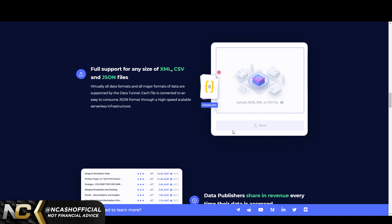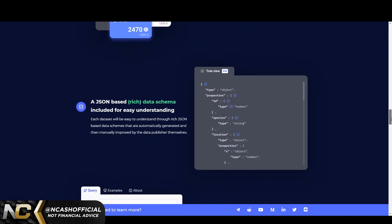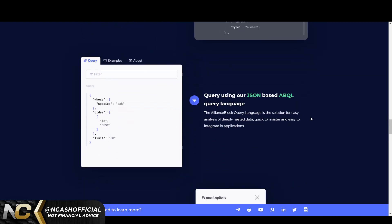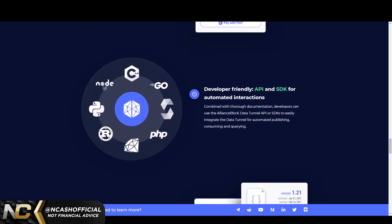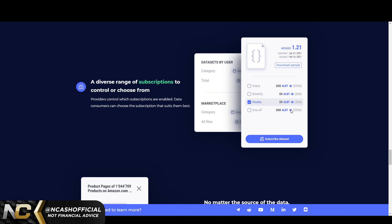The Data Tunnel supports any size of XML, CSV, and JSON files. Data publishers share in revenue every time their data is accessed — so you can actually make money if you are a data publisher, which is pretty cool. There's also a JSON-based rich data schematic for easy understanding, queryable using their JSON-based ABQL (AllianceBlock Query Language), and the whole system is powered by the ALBT token, adding value to AllianceBlock.